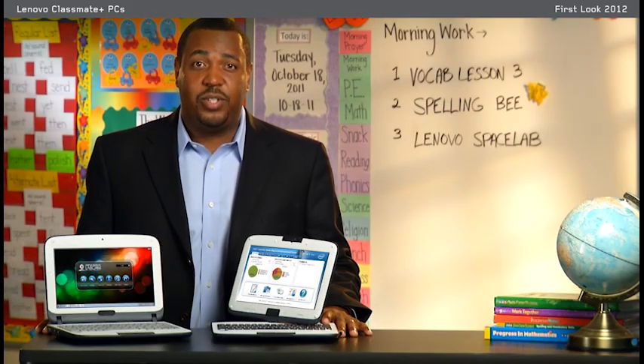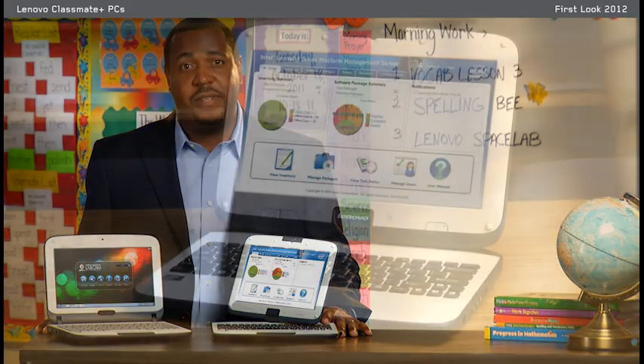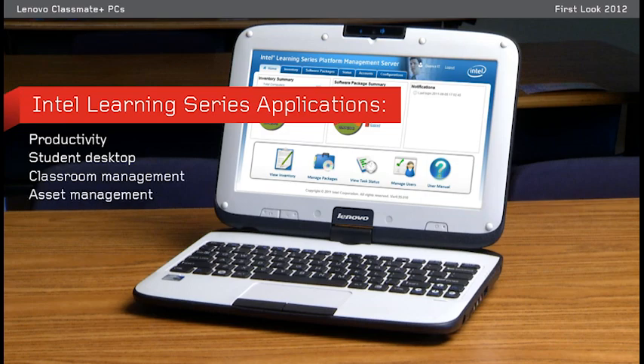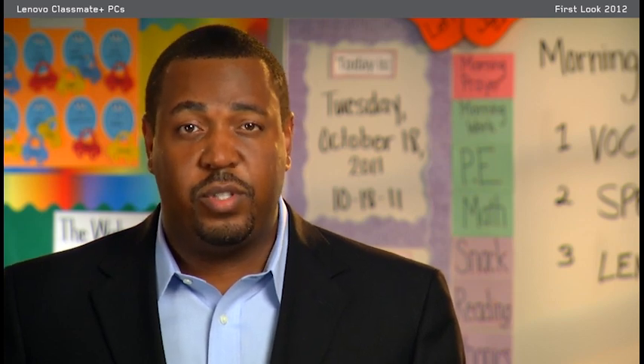The Intel Learning Series includes software applications for easier integration into one-to-one e-learning environments. Everything from productivity applications to an education desktop for students, classroom management applications for teachers, and asset management applications for administrators helps students learn, teachers teach, and reduce the total cost of ownership for IT administrators.